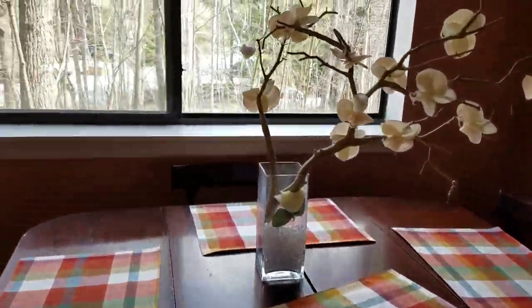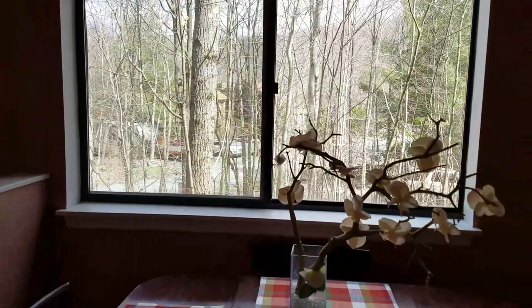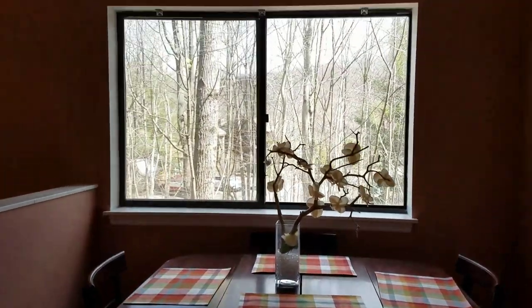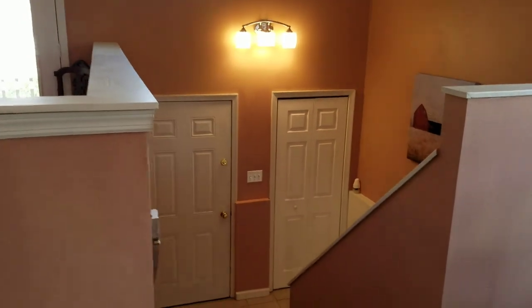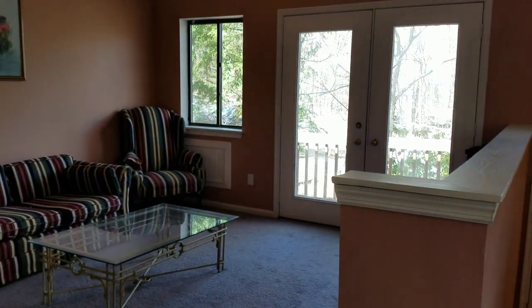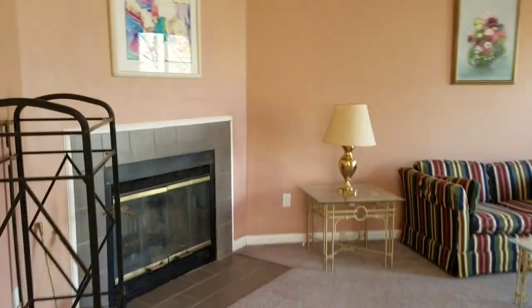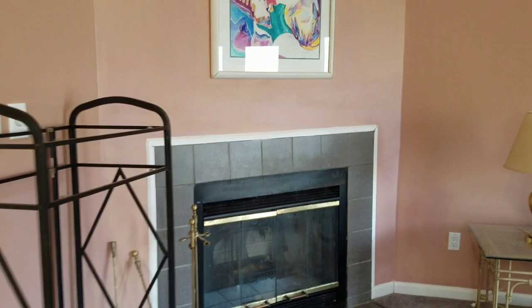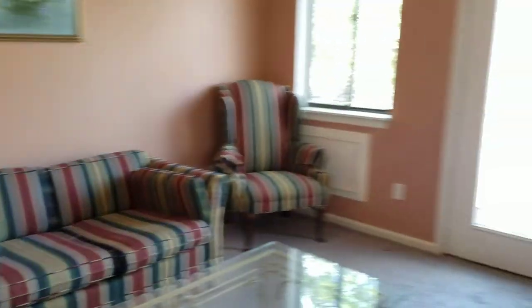We have a nice dining space with a nice big window. That's where we came in. Nice open floor plan, living room area, the fireplace.